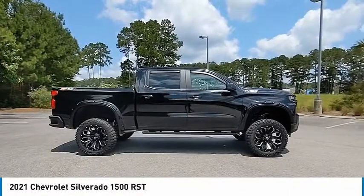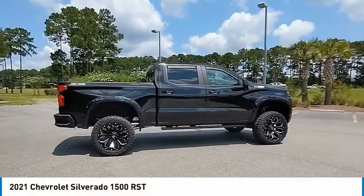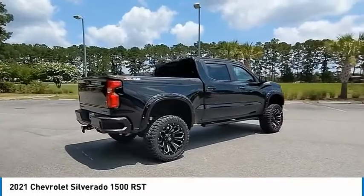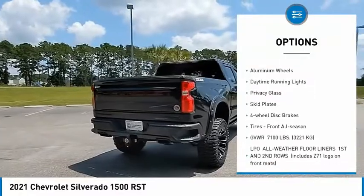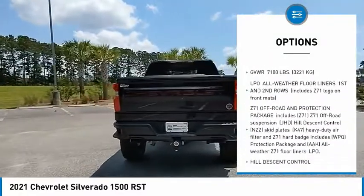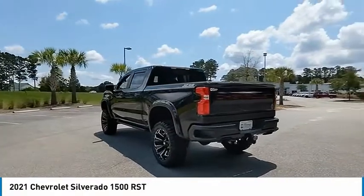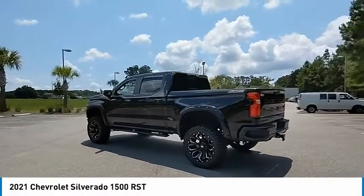You are going to love the 2021 Silverado 1500. The Chevy Silverado 1500 has the lowest cost of ownership of any full-size pickup. Here are some of this vehicle's great options: four-wheel drive, tow hitch, hill descent control, heated mirrors, aluminum wheels, daytime running lights, privacy glass, skid plates, four-wheel disc brakes, and all-season front tires. If you like it online, you'll love it in your driveway — take it for a spin today.